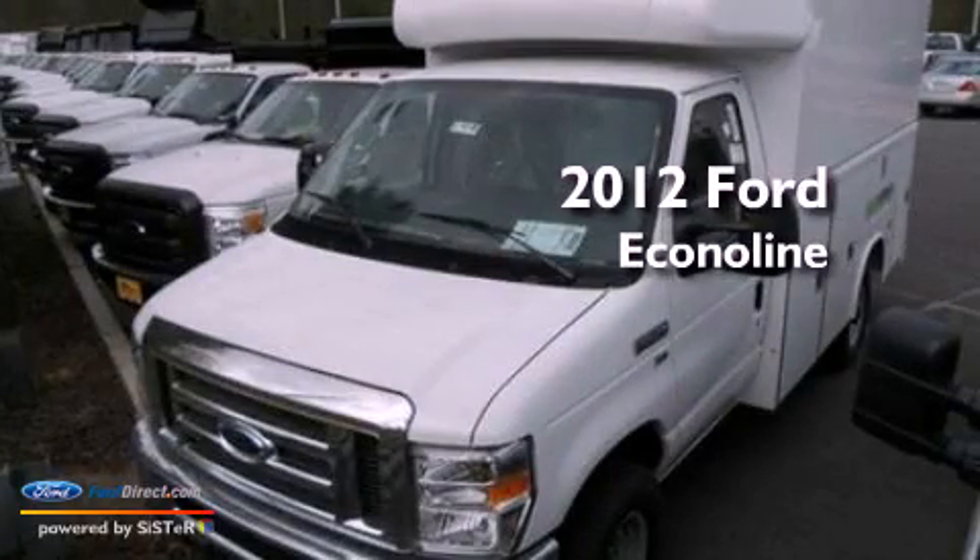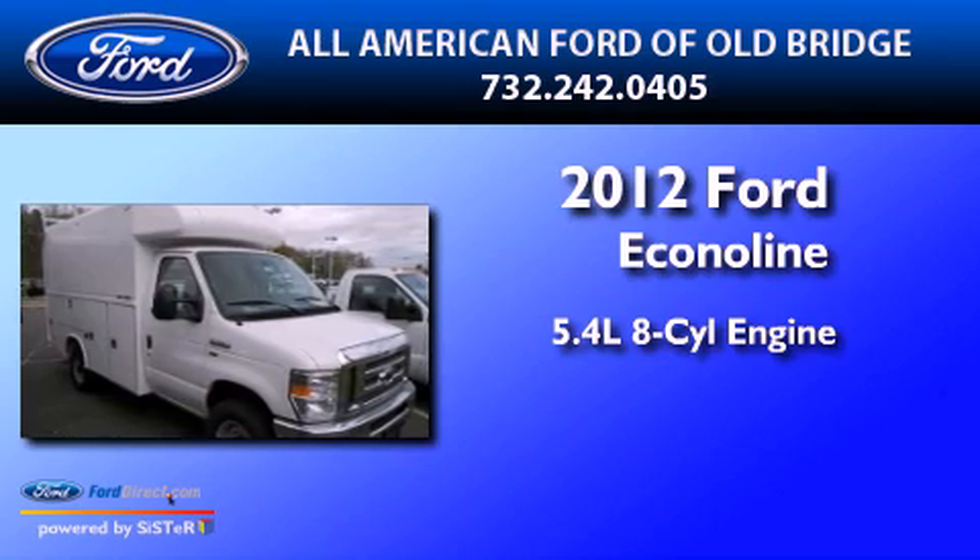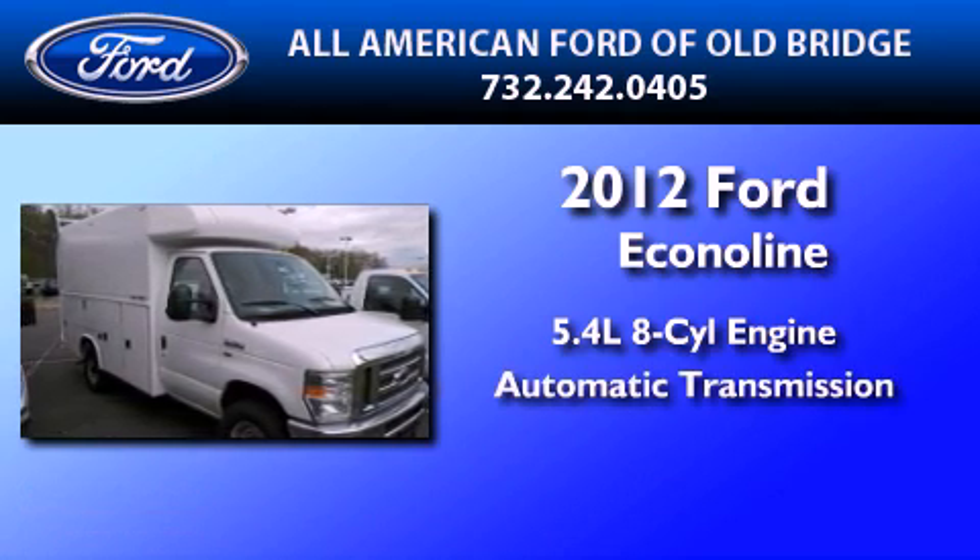This is a brand new 2012 Ford Econoline. It features a 5.4-liter 8-cylinder engine and an automatic transmission.